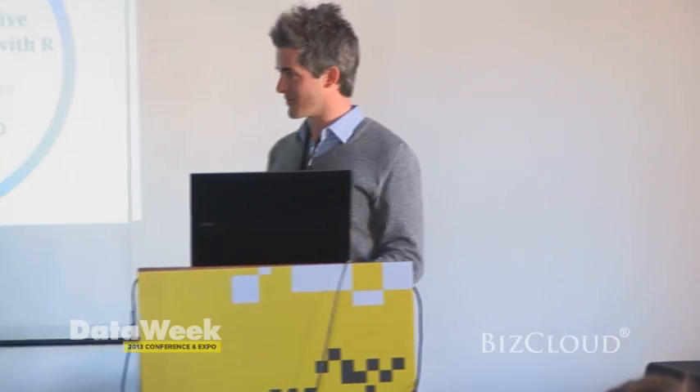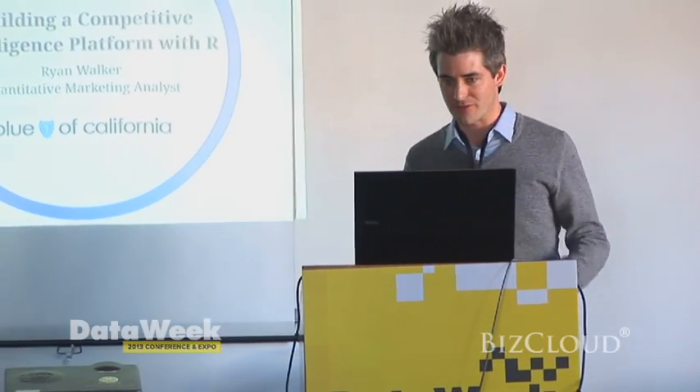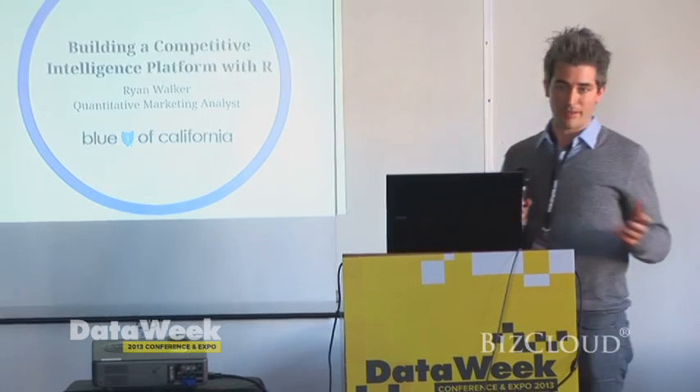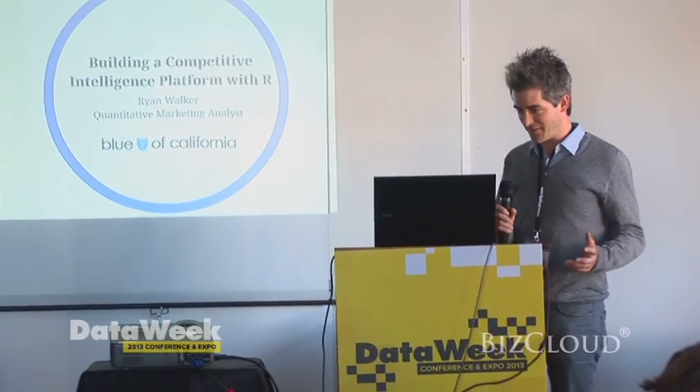The talk I'm going to give actually ties in really nicely with the talk you just heard from Uday. I work for Blue Shield California, and I'm a quantitative marketing analyst there.